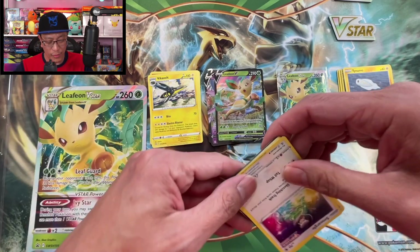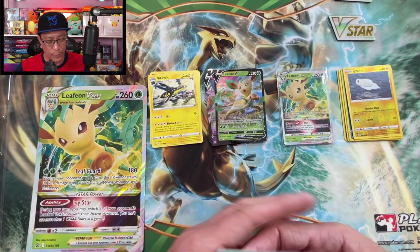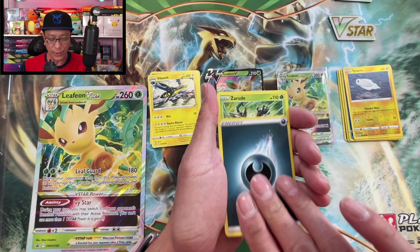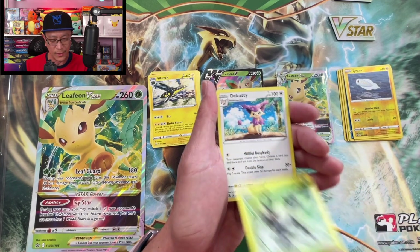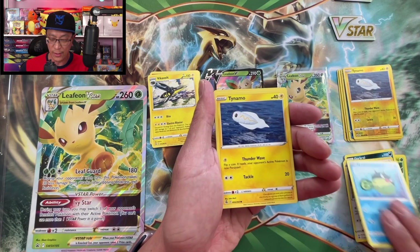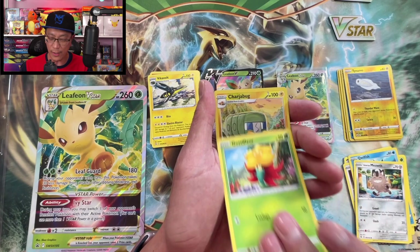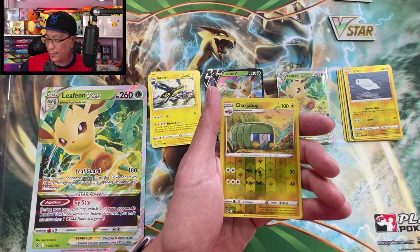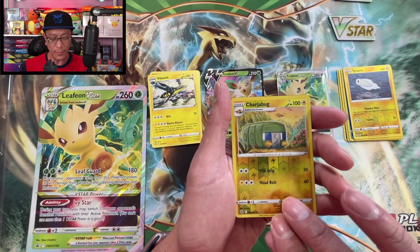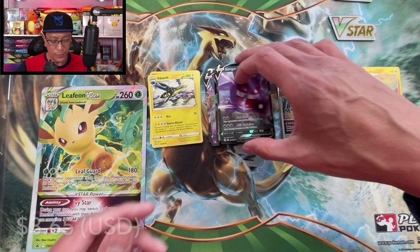Still no crazy hits. Fusion Strike is really not such a great set pull-rate-wise — so tough to pull those alternate art secrets. That's why you see a lot of these packs and products at GameStop, online, or Best Buy. Charjabug reverse holo — and Gengar V, ultra rare V! Okay, great.